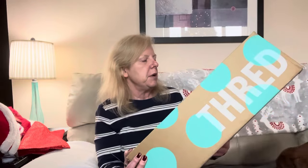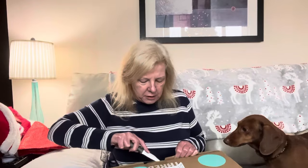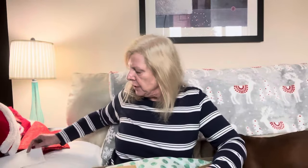The box comes from Mechanicsburg. Let's see what I've got. I ordered this box on November 22nd, so the day before Thanksgiving.